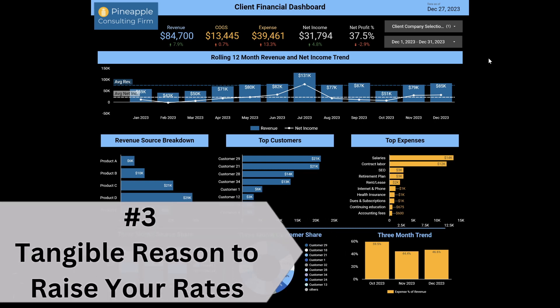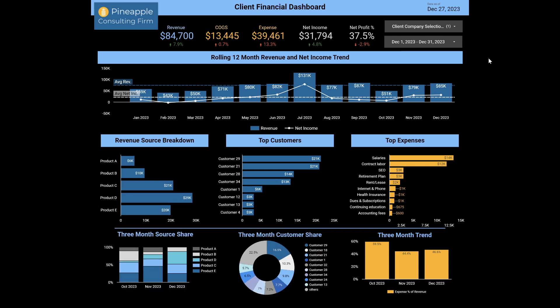Number three — it's a tangible reason to raise your rates. It is a very difficult conversation to have, but you can easily point to this and say, hey client, we are offering this new thing; it costs us money monthly, so we're going to pass it on to you. It is a tangible reason to raise your rates, and it is a value add that they're going to want to pay for.